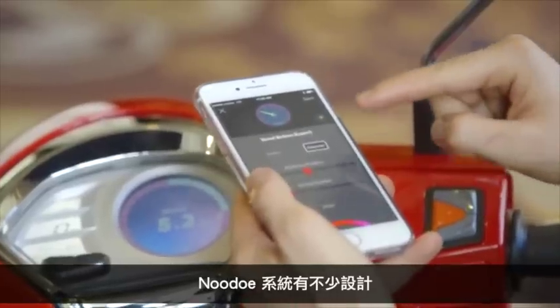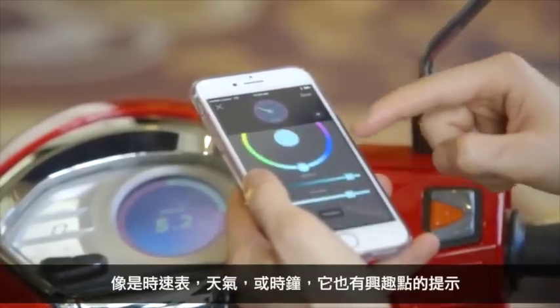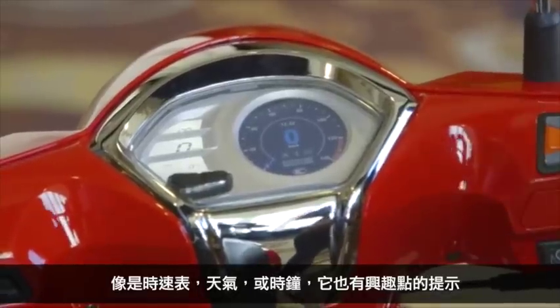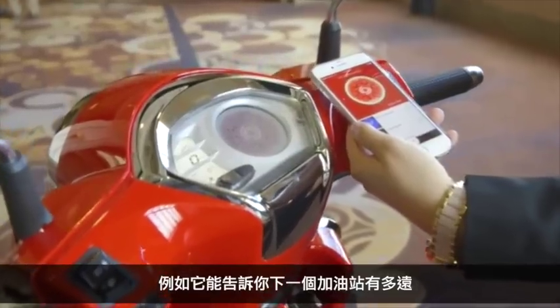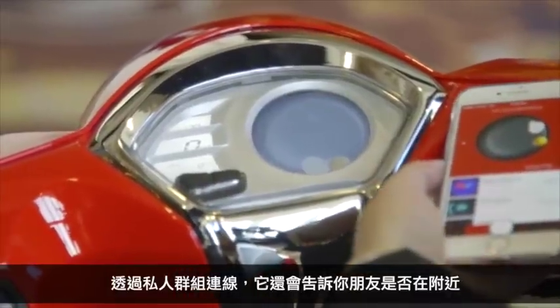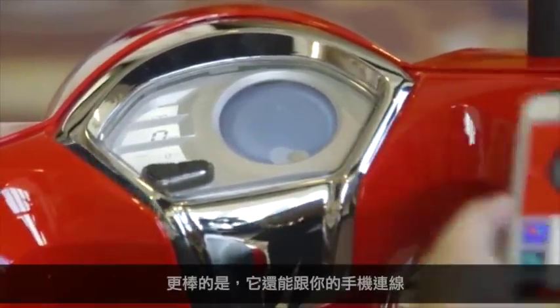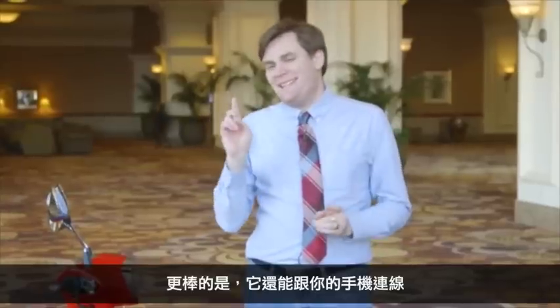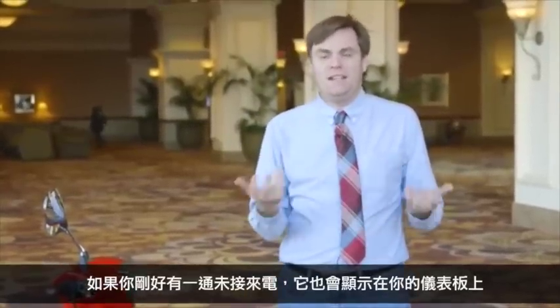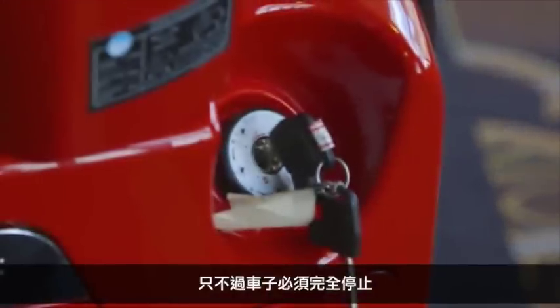The Nudo system has a bunch of different modules. Of course it has the speedometer, but it also has the weather, the clock, and points of interest — so it can tell you when there's a gas station coming up. You can also track your friends via a private group with the Nudo app. It also has notifications from your phone, so if you are getting a missed call you'll get a notification — but that's only when the scooter's at a complete stop.